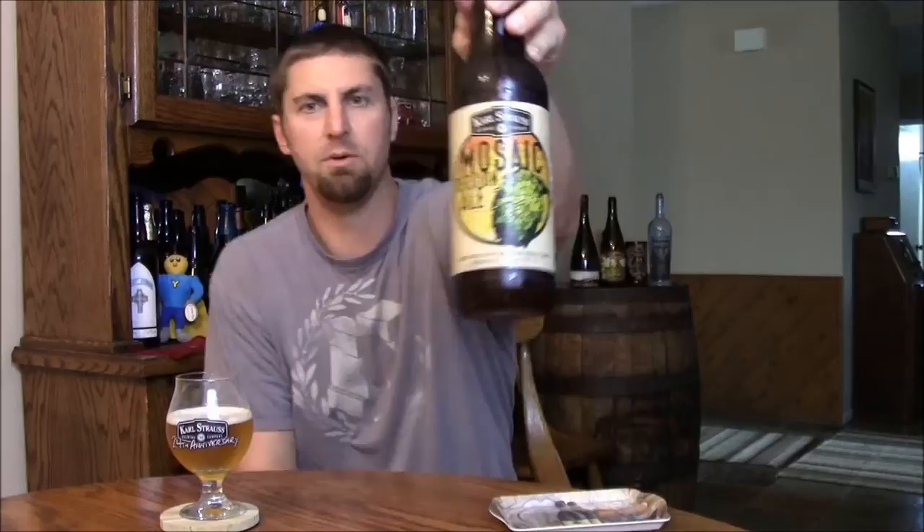Welcome back Beertubers. Today we're taking a look at the latest in Karl Strauss's Coastal Reserve Series. This is Mosaic Session Ale. It's a 5.5% 45 IBU.